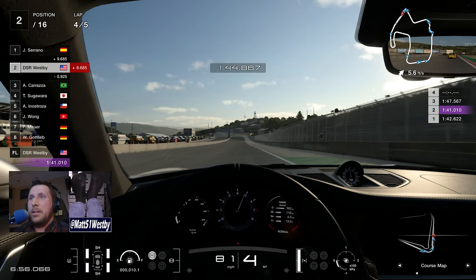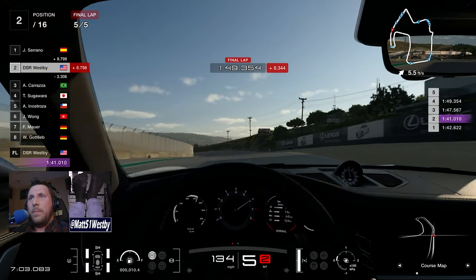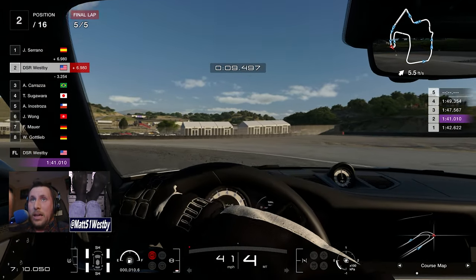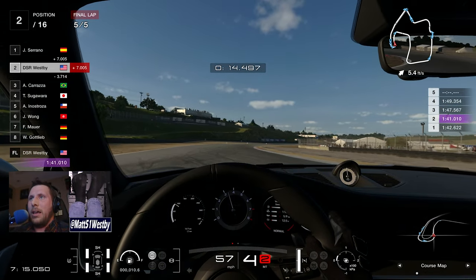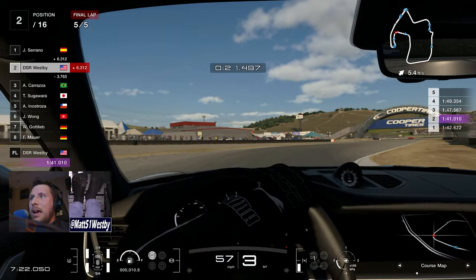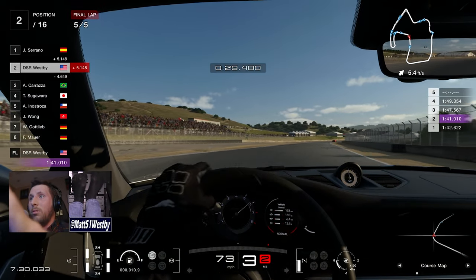Also, what this update includes, of course, is Sophy AI being updated to now up to 15 courses. It has now been added to Trial Mountain, and get this — it is on Tokyo Expressway East Clockwise. Having that much higher-powered AI being used on the Expressway is going to be really nice. It'll be really fun to experiment with how the AI interacts with the really tight corners and not a whole lot of space on the Expressway.